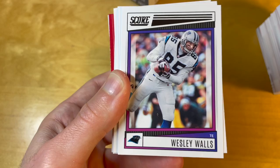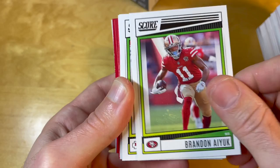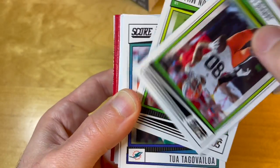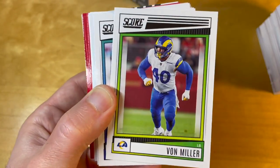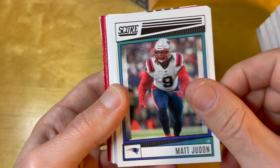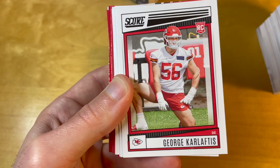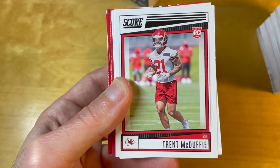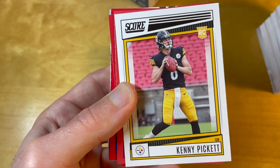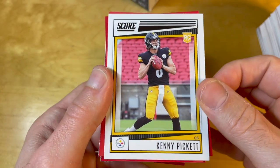I have opened a lot of Score this year, but somehow I haven't pulled a Kenneth Pickett rookie card yet. So my goal for this break is to pull a Kenneth Pickett rookie card — preferably the gold dot version numbered to 225, but personally I would be okay even with a regular rookie card.